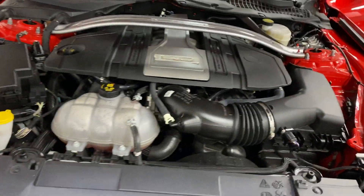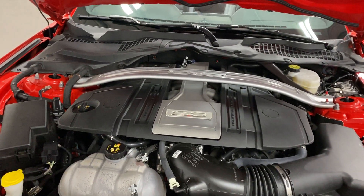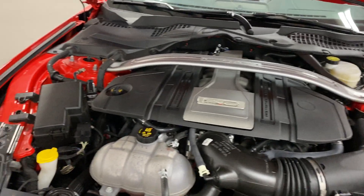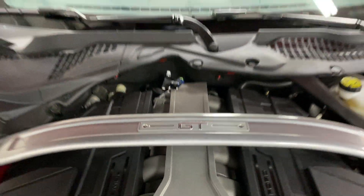Under the hood, here's your five-liter engine, which is a V8. It's 460 horsepower paired to the eight-speed automatic transmission. We also have the strut tower brace with the GT logo there on top.